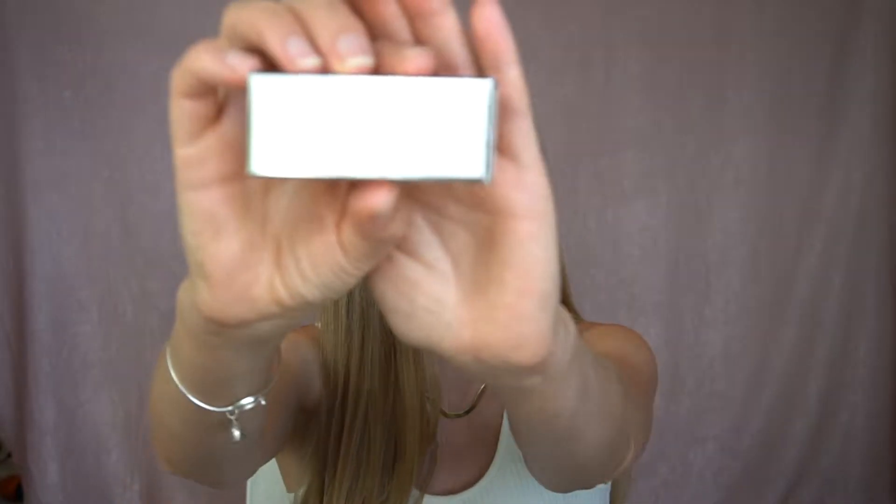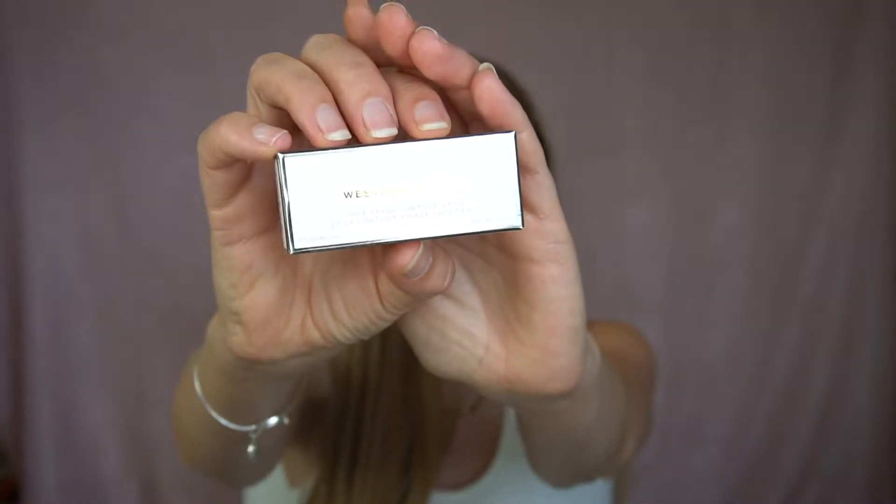And one that is new to me that I just got in the mail — it is the Westman Atelier Face Trace Contour Stick. I actually have two shades: the Truffle and the Biscuit. They also have a third shade of Ganache.